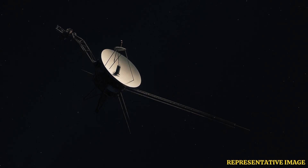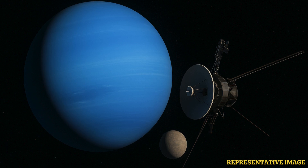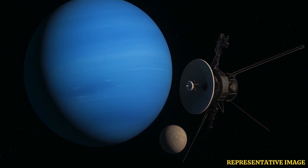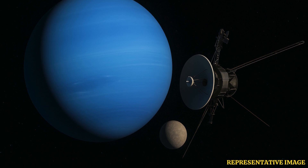Voyager 1 is roughly 24.97 billion kilometers from Earth, making it the farthest human-made object ever. Voyager 2 trails slightly behind at about 22.7 billion kilometers. Both spacecraft have been traveling through interstellar space for over 45 years, sending back data through NASA's Deep Space Network. Signals from Voyager 1 take nearly 23 hours to reach Earth, while signals from Voyager 2 take about 20 hours.